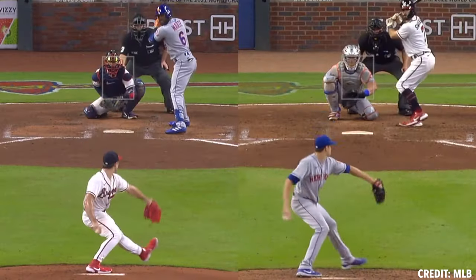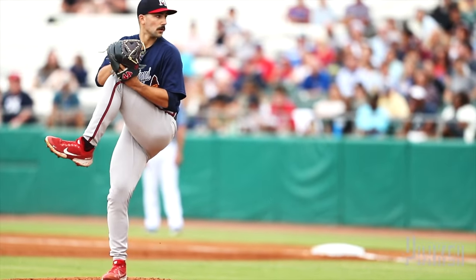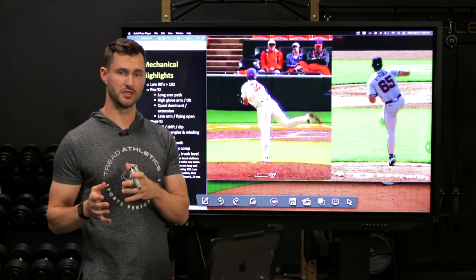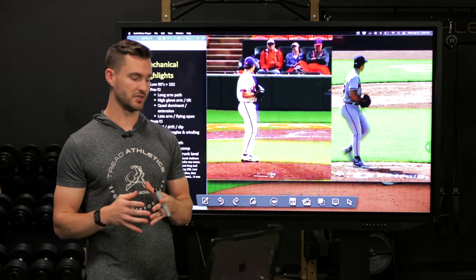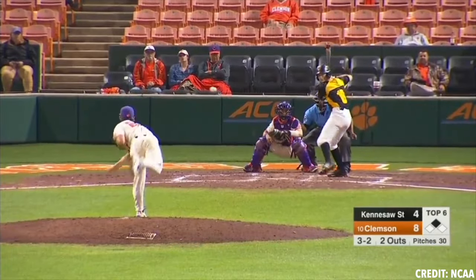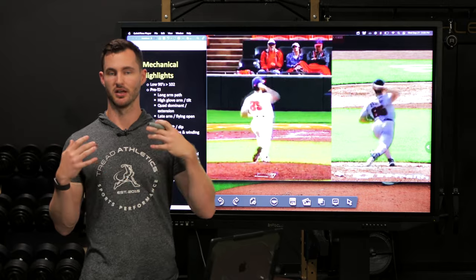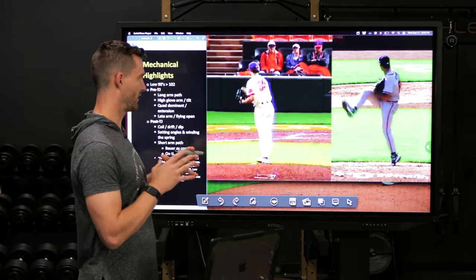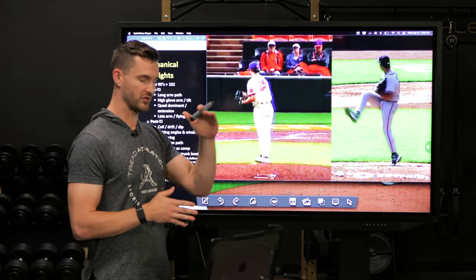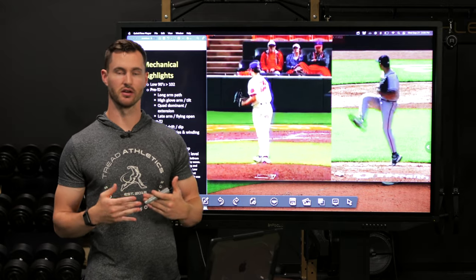He actually models his slider off DeGrom — very firm, late break, not a ton of movement. Now let's touch on his mechanics. I think it's important to go over his mechanics pre and post Tommy John. He had TJ surgery in 2019 and missed that season. In college in 2018 he was a low 90s pitcher; after TJ he was mid to upper 90s. A lot of this transformation happened physically and psychologically. He credits a lot of where he is now with changes he made to his overall routine after having TJ — a pivotal turning point in his career.